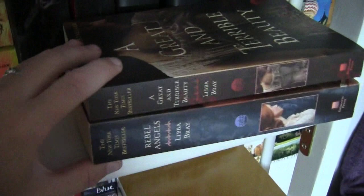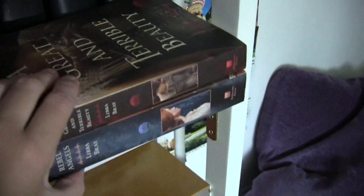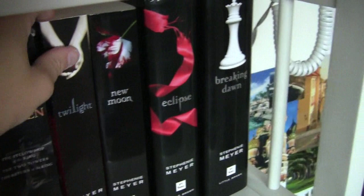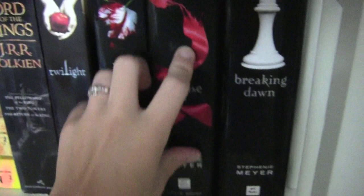Right here I have the first two in the Gemma Doyle trilogy: A Great and Terrible Beauty, and Rebel Angels. They're both by Libba Bray. I'm currently re-reading the third one — I had already read them but didn't own them at the time, so I bought them. And then I have the four books in the Twilight series: Twilight, New Moon, Eclipse — which is my favorite cover — and Breaking Dawn.